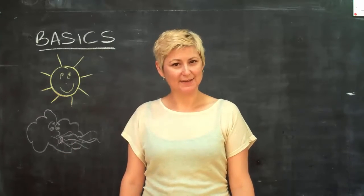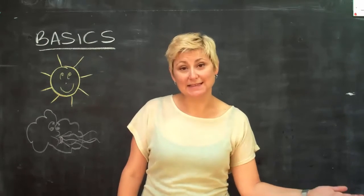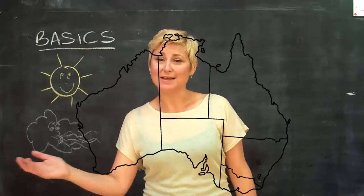The wind. On the east coast of Australia, the wind generally blows from the east in summer, and from the west in winter.